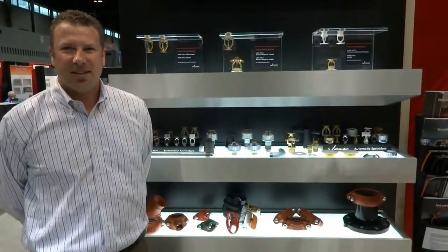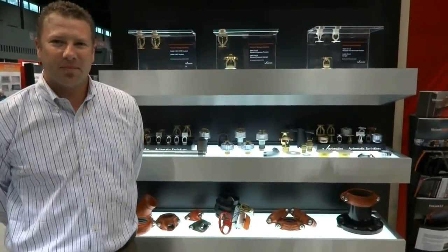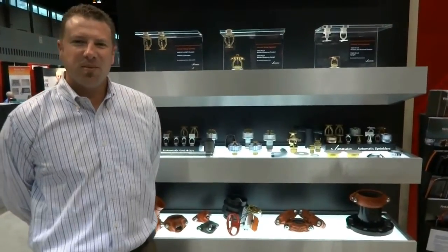I'm in booth 253 with Daniel Wake from Victaulic. Daniel agreed to take a few minutes out of his morning to talk to us about a couple of advancements they're highlighting this year. Good morning, Daniel. Good morning.